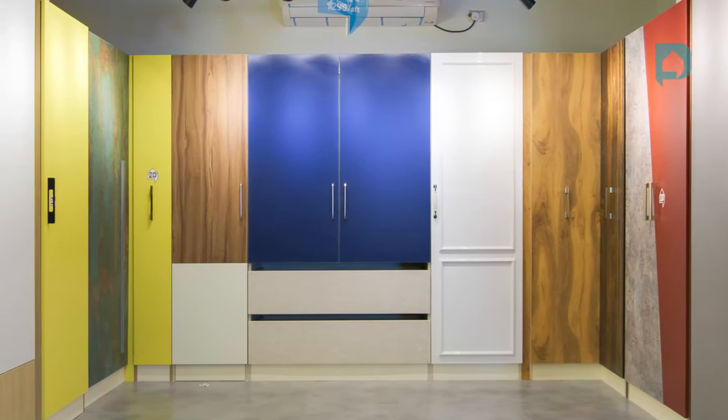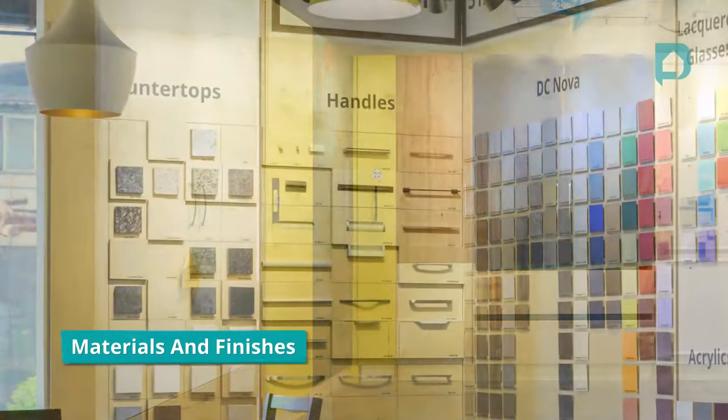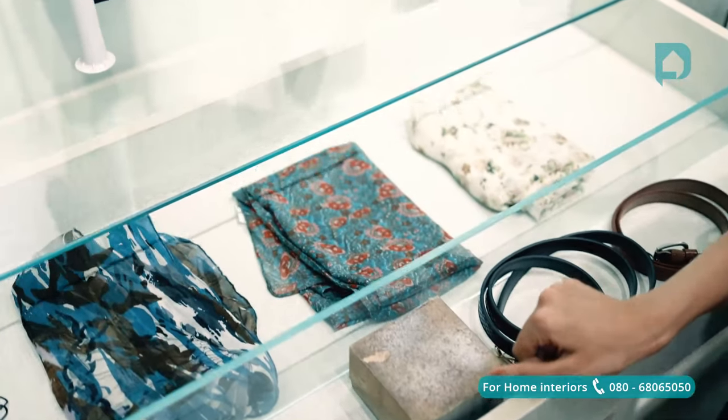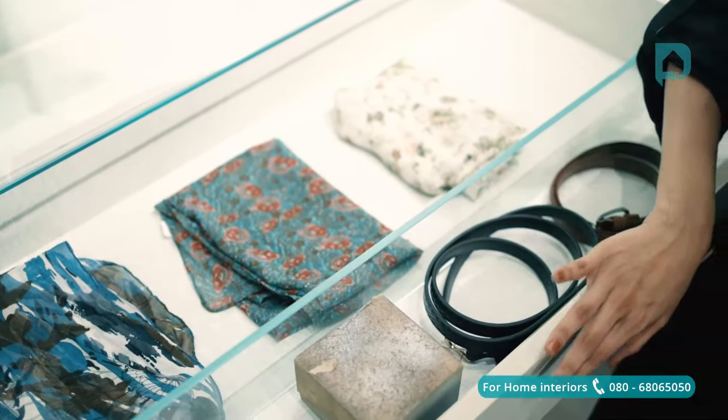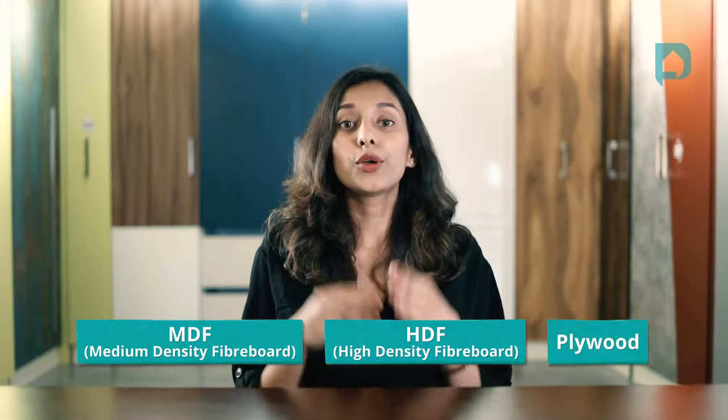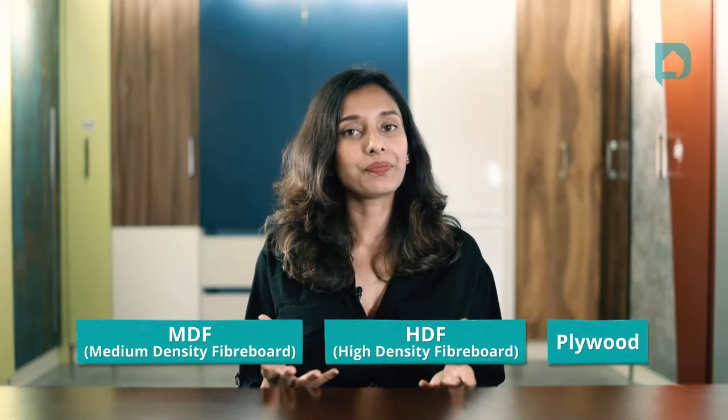The most important thing while choosing or designing your wardrobe is to identify what material and finishes to go for. The idea is to make sure that your wardrobe can hold a lot of things, look stunning, and also be durable. Most interior designers would either recommend MDF, HDF, or plywood for your base material. All of these are absolutely fit and durable for wardrobes, so you can go for any of these depending on your budget.